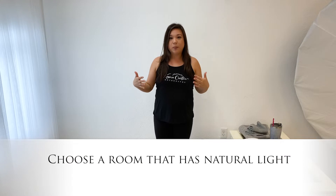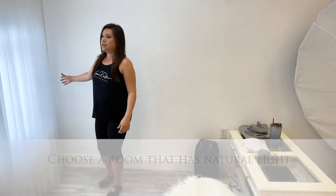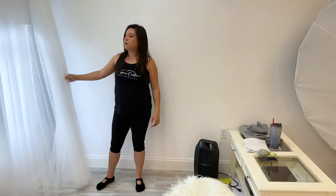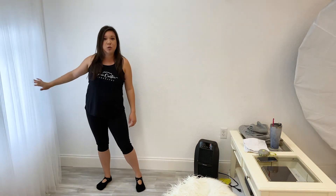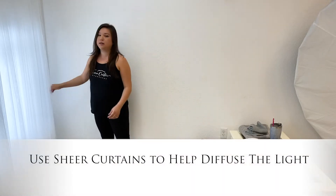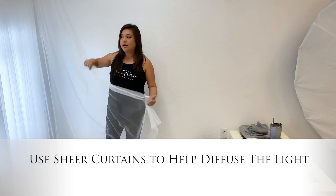First off, make sure you choose the right room in your house, and how you do that is by finding an area where there's a lot of natural light. I chose this section in my studio because there's a nice big window right here. If your window is a sliding glass door or any kind of area where you see a lot of natural light come in, I recommend attaching sheer curtains or getting a sheer blanket or shower curtain taped up to your window, because this creates a natural soft box that brings the light in.